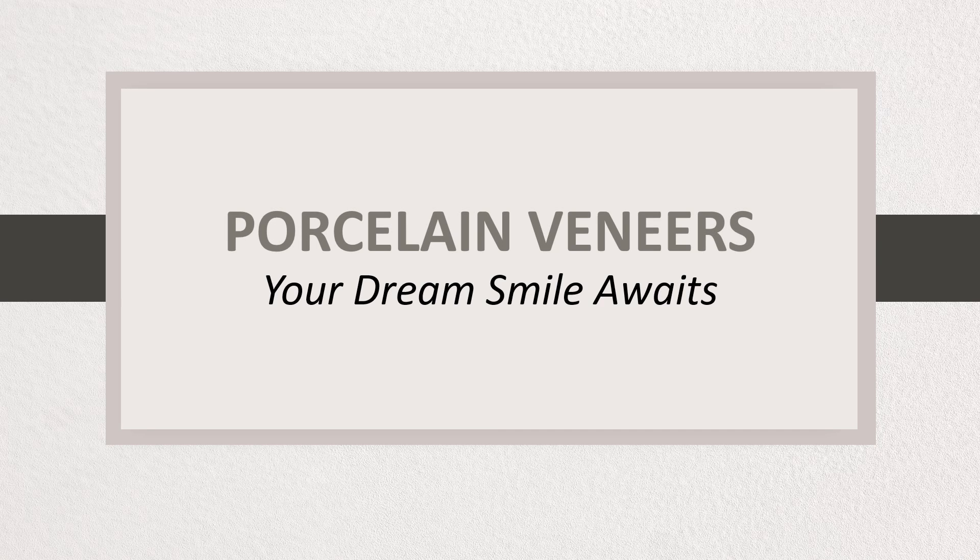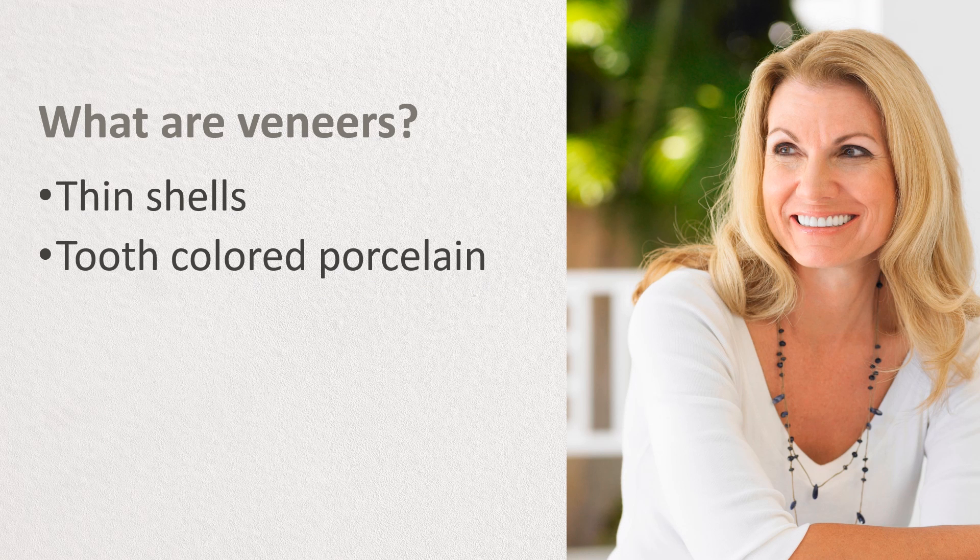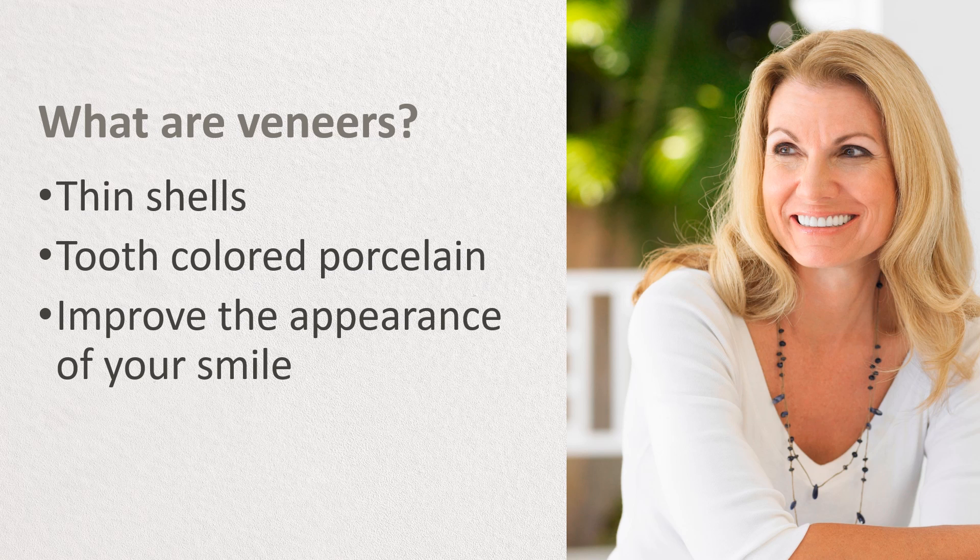Today's hot topic is porcelain veneers. I'd like to talk a little bit about what they are and how they can help you achieve your dream smile with one simple treatment. Veneers are thin shells of tooth-colored porcelain that are bonded to the outer surface of the teeth to improve the appearance of your smile.